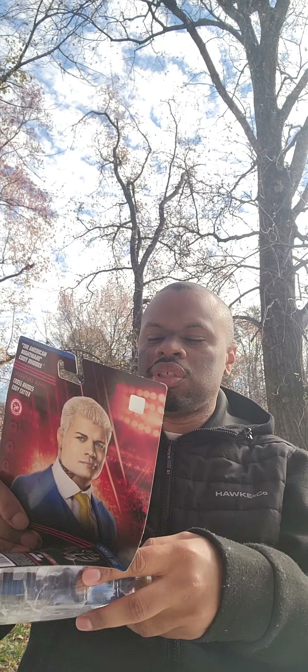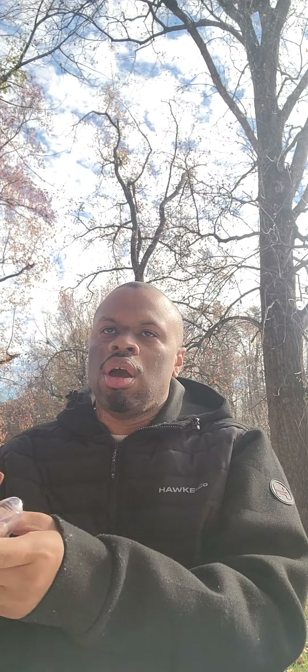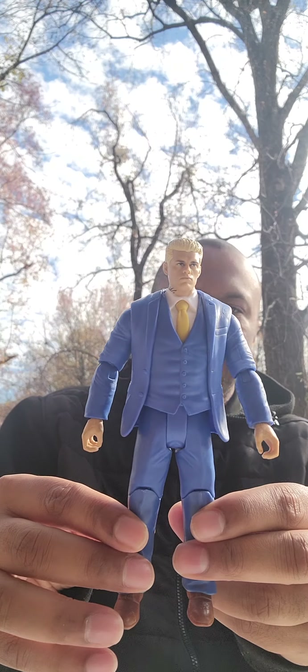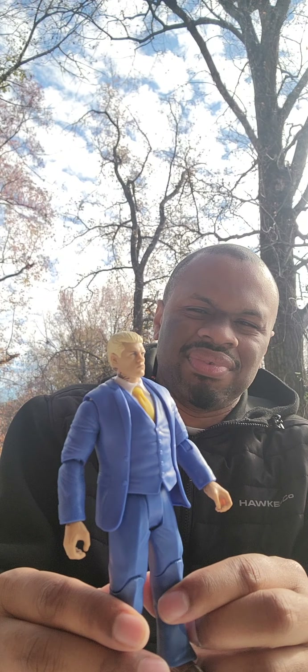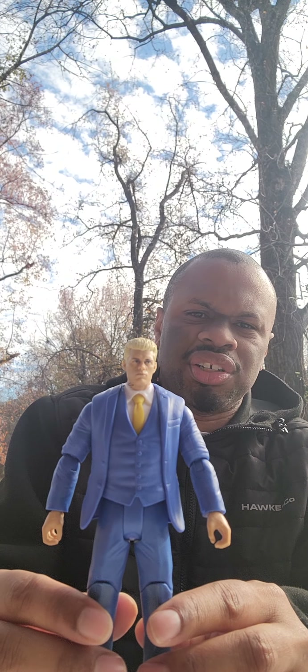American Nightmare Cody Rhodes — he will be leading his team in War Games against the Judgment Day at Survivor Series tomorrow night, so that should be quite a match. Cody has just had a tremendous year all around and I'm definitely a Cody fan. I like the blue and gold — more like a royal blue with a gold tie. I don't like the head scan though; it looks very dull, which most of the Cody WWE figures I've seen have had that same expression.